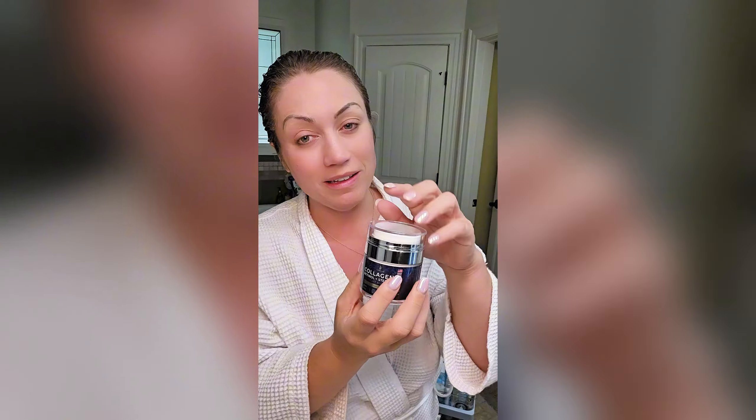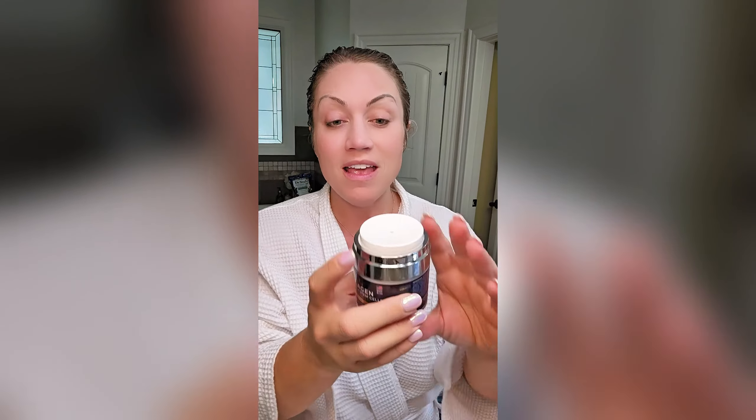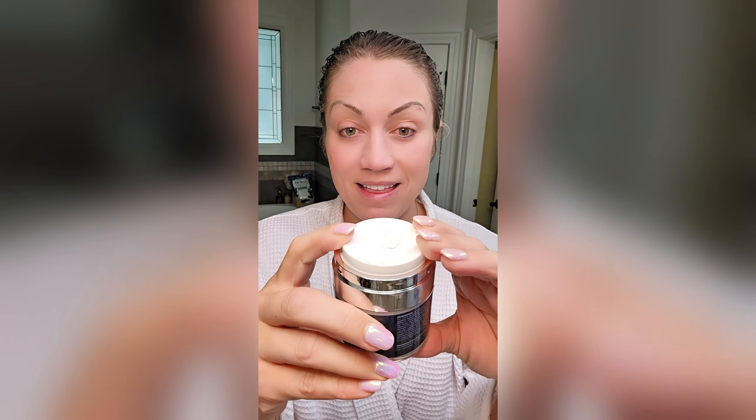I also really love the pump here. Just take this off and you can pump it out just like that, which ensures that you're going to get every last drop.